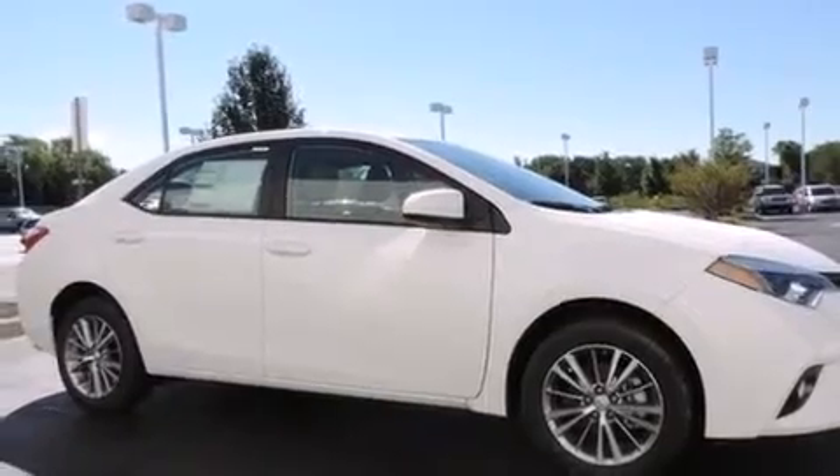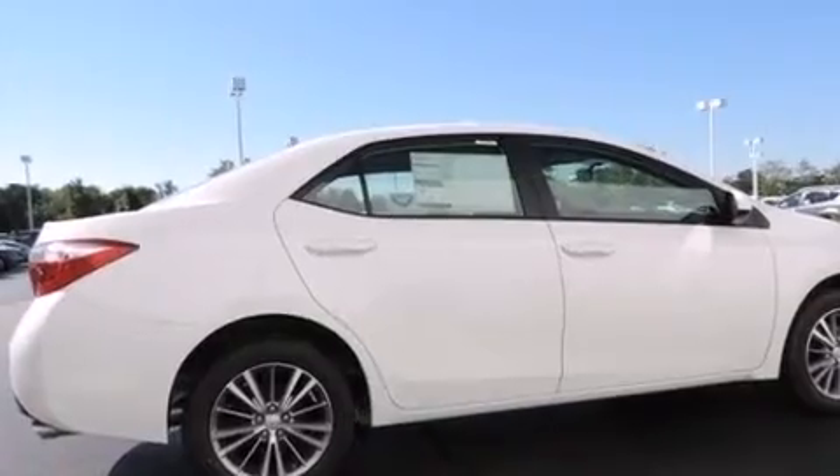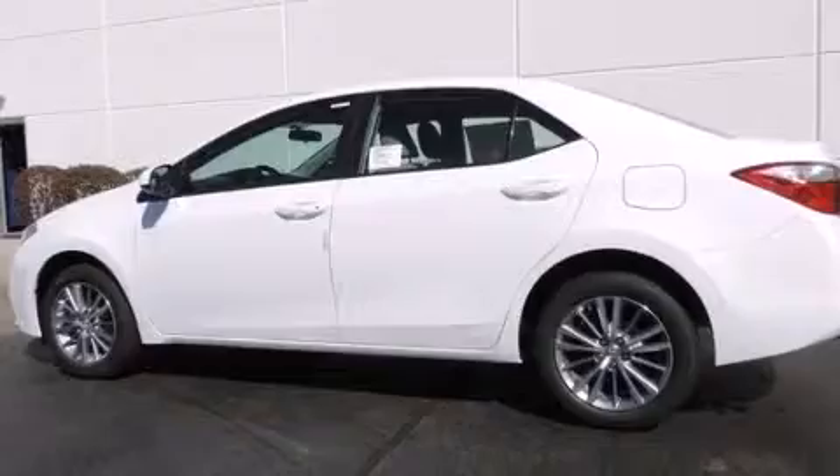Features include traction control and stability control systems, air conditioning with automatic climate control, cruise control, a six-speaker audio system, front-side impact airbags, a split-folding rear seat, a rear window defroster, a CD player, heated side-view mirrors, and alloy wheels.